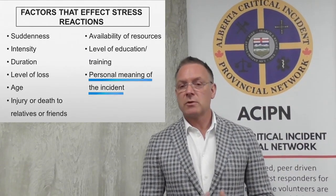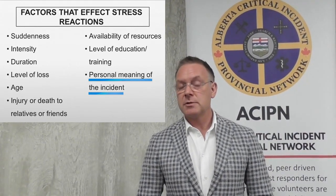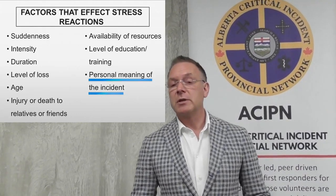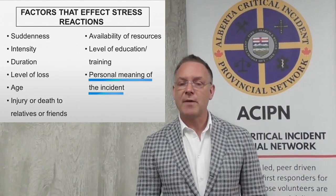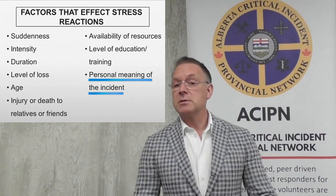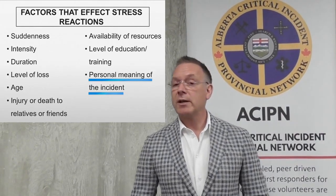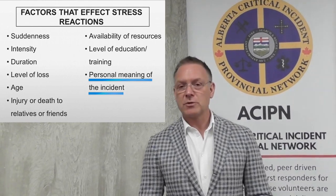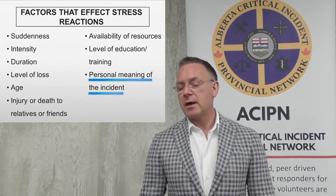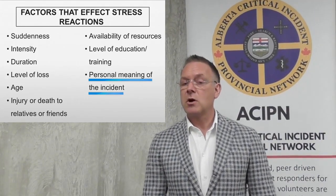The final one is sort of a catch-all: any time that there's a personal meaning to an event, you can actually increase your vulnerability to a crisis reaction. Most commonly what I hear is pulling up to a scene and it's the same color, make, model of car, something that you know. Even though in your mind you know it's not that person, your brain makes a link that connects it to something personal. I often hear the same car seats as my child, or maybe it's a roadway or a place where your family and friends regularly travel. If you start to notice that you go to a call and you start to make that association to something personal in your life, that could increase your vulnerability to that incident causing a crisis reaction.